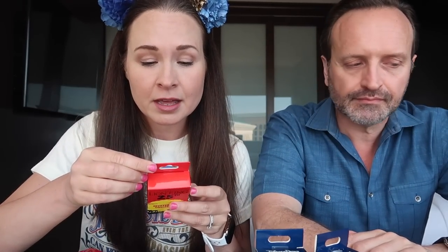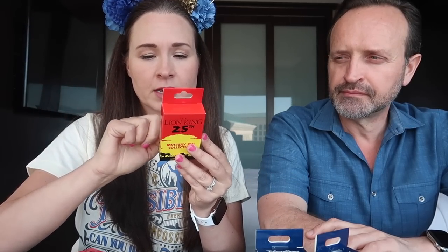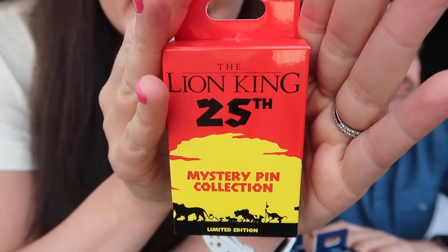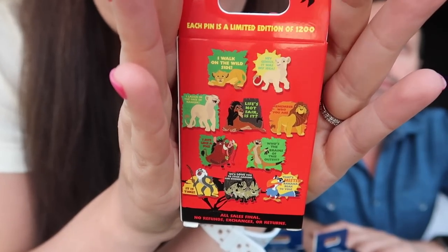We're gonna start with the Lion King ones. Does that sound good to you? He really doesn't like the Lion King at all. He's more excited about the live-action one than I am. I'm really worried about the live-action. Anyway, let's open up these pins. This pin set is a limited edition — all the pins are LE 1200 — which makes them a little more expensive. I think those are $20 a box for two pins. It's a ten-pin set. Here's a look at the front of the box — it just says Lion King 25th mystery pin collection, limited edition.